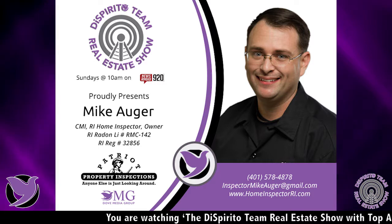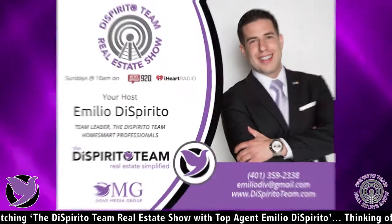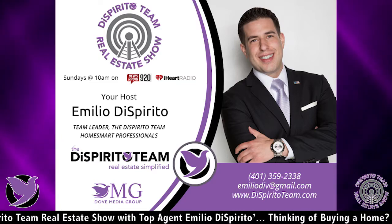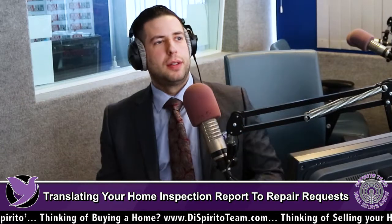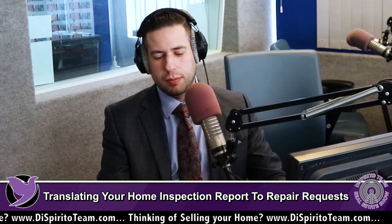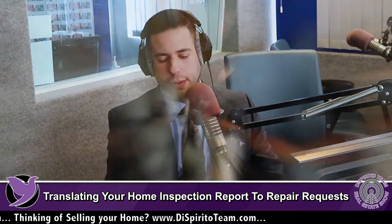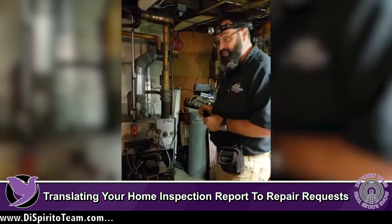We're talking about translating your home inspection report into repair requests. Let's start with the home inspection report and its purpose. My job, or any home inspector's job, is to compile all the information we can about the house and give that to the potential buyer — or seller if we're doing a pre-list inspection — so they have all the information. What it is not is a repair list.